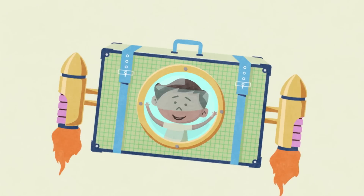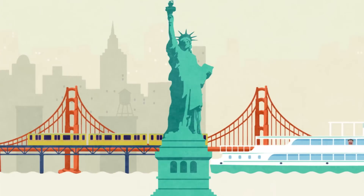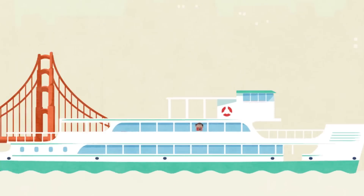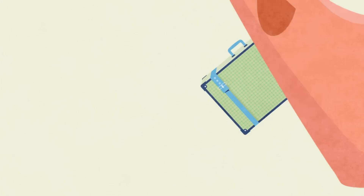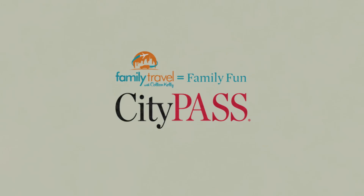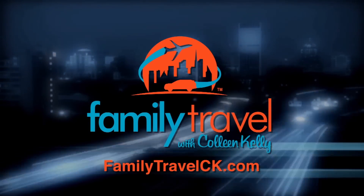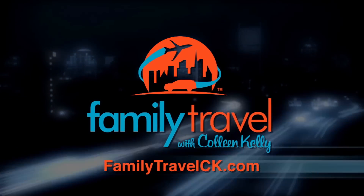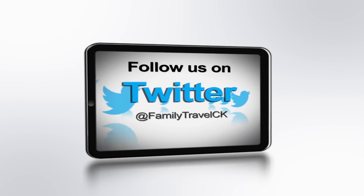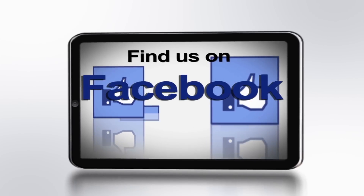Kids think travel is all about fun, but parents know it broadens horizons, introduces kids to new cultures, and makes lasting memories — and that's pretty awesome. Family travel equals family fun — City Pass. For more information on upcoming destinations and projects, visit familytravelck.com, follow us on Twitter, and find us on Facebook.